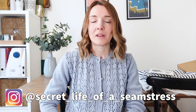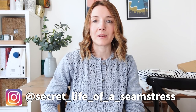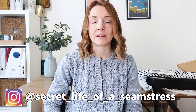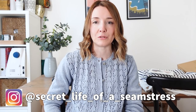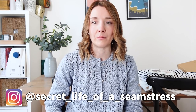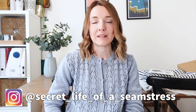Hi everyone, welcome back to my channel and to today's video. I hope you're all okay. In today's video I'm going to be sharing some new fabrics that I've been buying and some plans that I have for coming months. I'm going to call this a kind of spring fabric haul because it'll be for April and beyond, so I have a few different fabrics to share with you today.